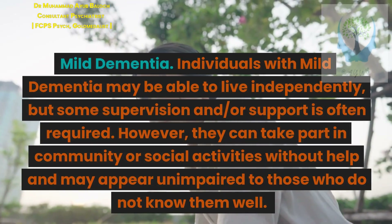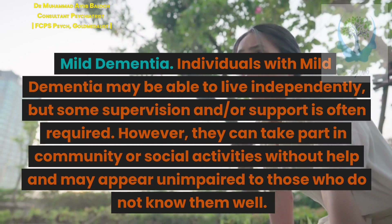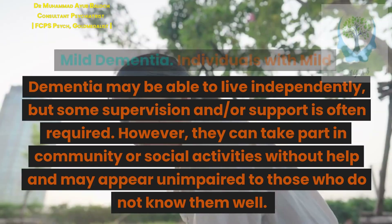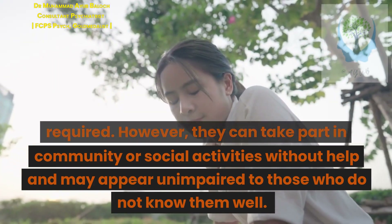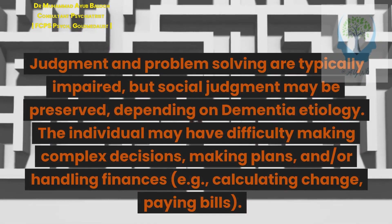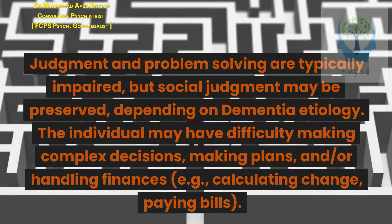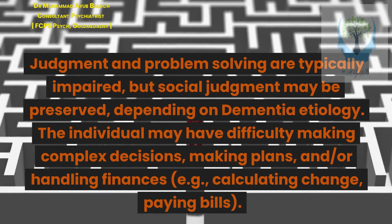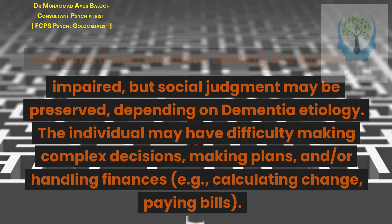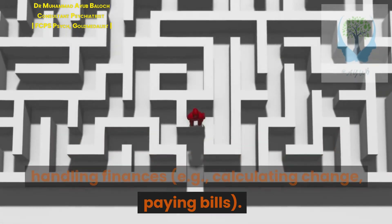Mild dementia: Individuals may be able to live independently, but some supervision and/or support is often required. They can take part in community or social activities without help and may appear unimpaired to those who do not know them well. Judgment and problem-solving are typically impaired, but social judgment may be preserved. The individual may have difficulty making complex decisions, making plans, and/or handling finances, such as calculating change or paying bills.